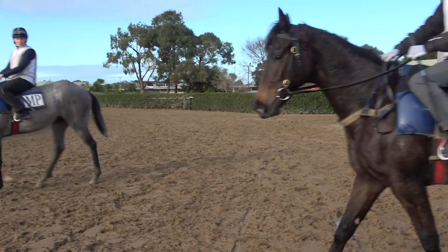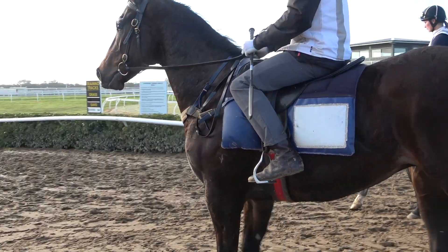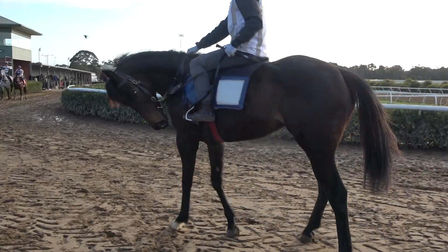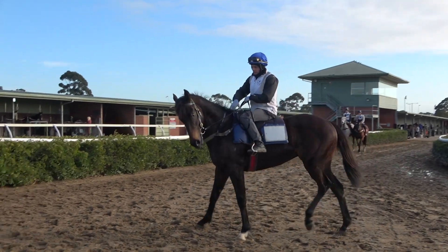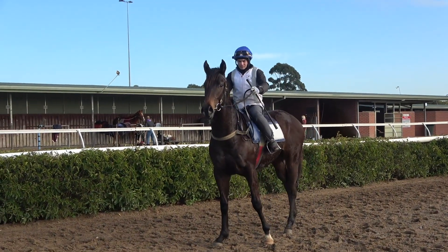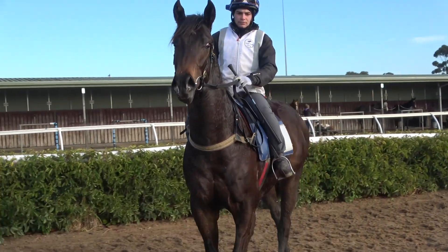Hey guys, here he is — he's just about ready for the paddock. We might just run him through the gates. But as you can see, look, he's a baby and we're not jazzing him up to be a two-year-old. All I'm saying is we've had him since a yearling. He's bright, sound, happy. He's got a good brain on him — he's a bit spooky, but that's him.